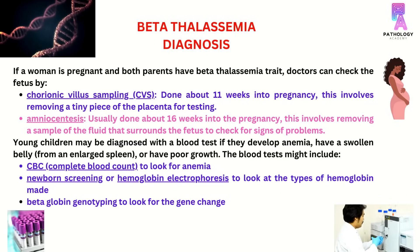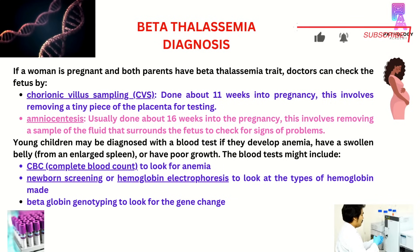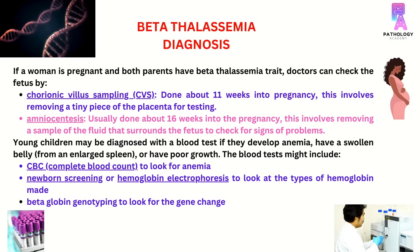If a woman is pregnant and both parents have the beta-thalassemia trait, the fetus can be checked by chorionic villus sampling around the 11th week of pregnancy, and amniocentesis around 16 weeks of pregnancy, for detection of DNA changes. Young children may be diagnosed with a blood test if they develop anemia, splenomegaly, or poor growth, using CBC, newborn screening, hemoglobin electrophoresis, or beta-globin genotyping.